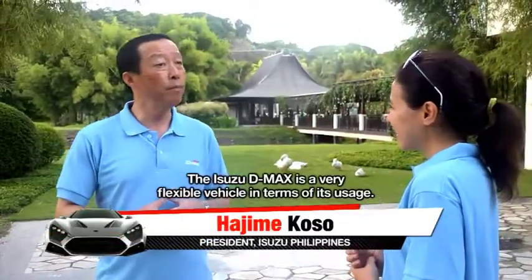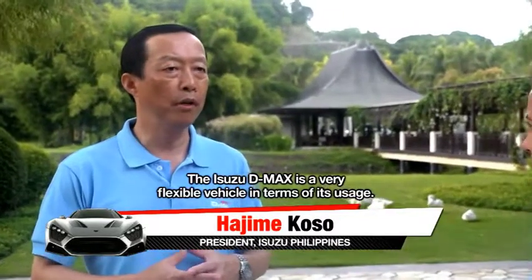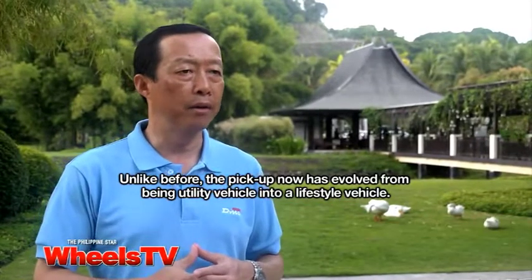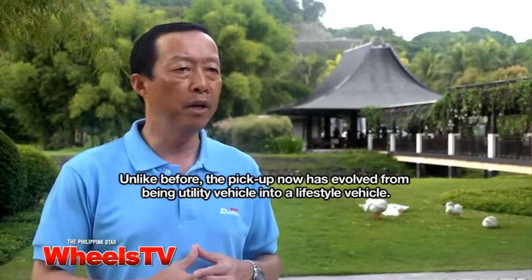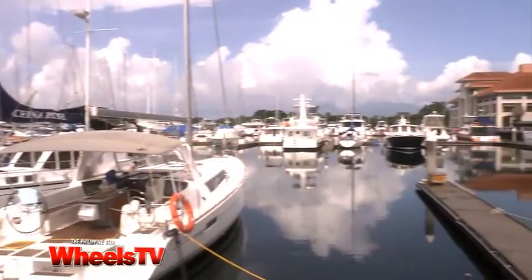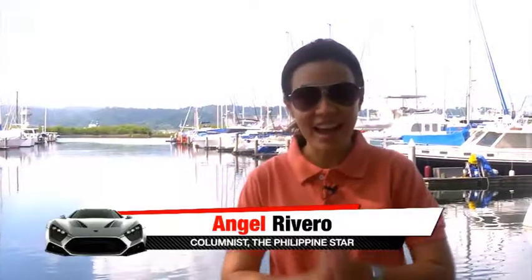The Isuzu D-Max is a very flexible vehicle in terms of its usage. Unlike before, the pickup has now evolved from a utility vehicle into a lifestyle vehicle. We just arrived at the Subic Yacht Club, having driven all our D-Maxes on the way here — it was a fantastic ride. Manny and Yuli have decided to head back to the city to bring you more awesome motoring stories, but I'll take you along on a yacht to a beautiful cove.